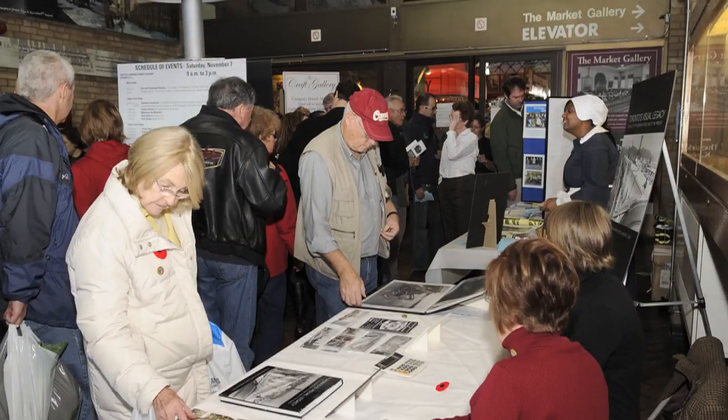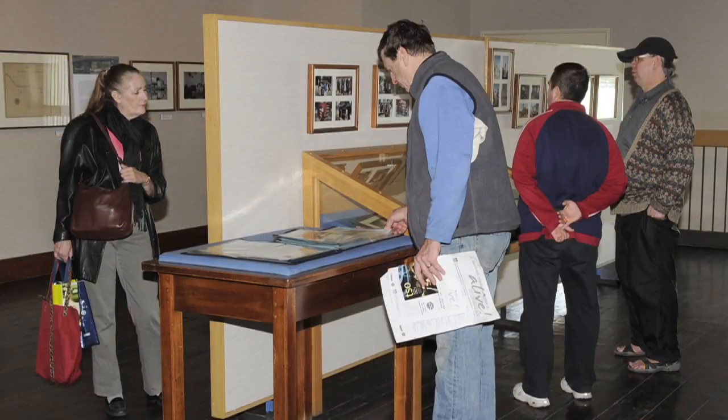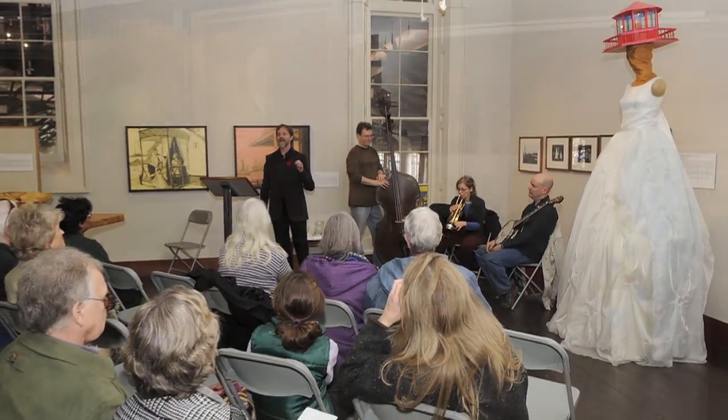In 1979, with the second and third floor renovations completed, the Market Gallery was opened. Today, the gallery occupies this second floor council chamber, where exhibitions on the art, culture and history of Toronto are presented.